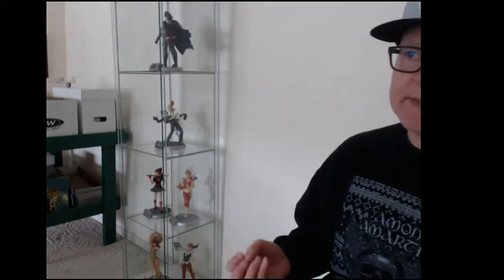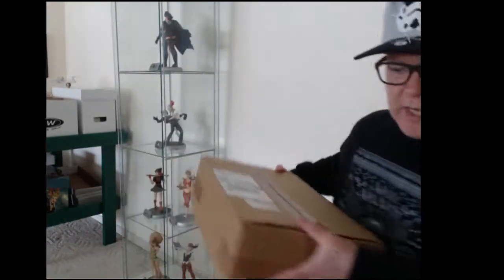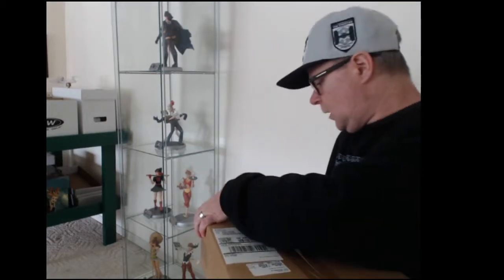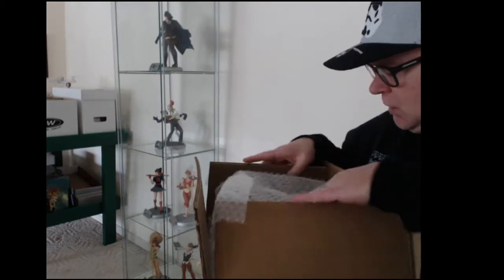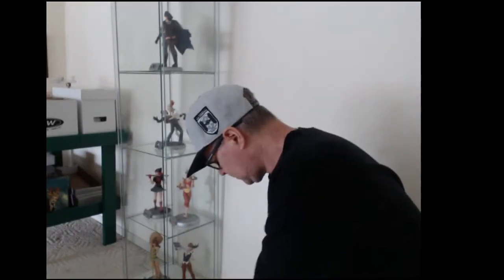So now I've got the last three comics that I sent away to be pressed and graded. These are all either Silver Age or very early Bronze Age, and I don't know the grades — I haven't looked at them ahead of time. This box arrived this afternoon from CGC. I'm hoping for some good grades. There's a Golden Age book in here that is really cool that I'm excited to have.